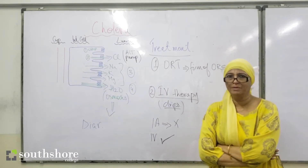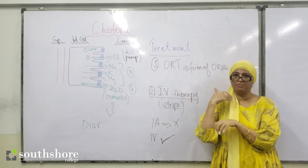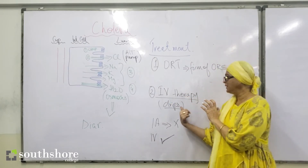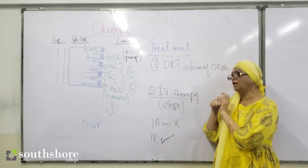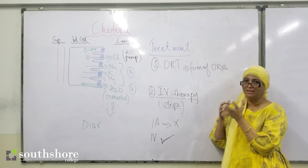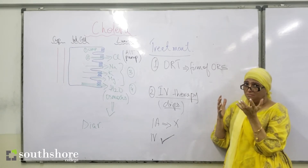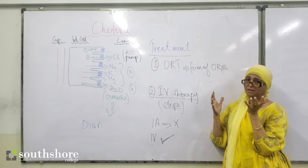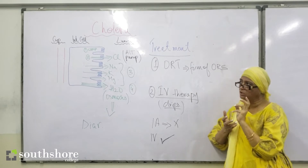That is why we always go for intravenous therapy — we prefer to administer drips in the veins. What we administer is sodium chloride drips: saline solutions or Ringer's solutions, mixed with sodium chloride and glucose in water, to balance whatever has been lost from the intestinal cells.